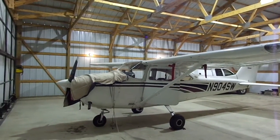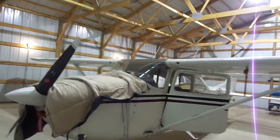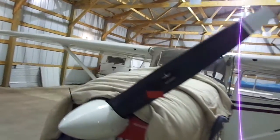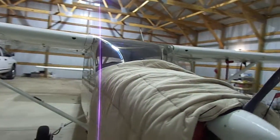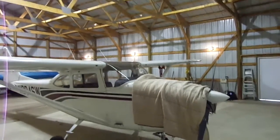We can see the covers there for the engine heater. Today is the 21st of January 2013, six degrees outside Chris, so I hope you appreciate this.